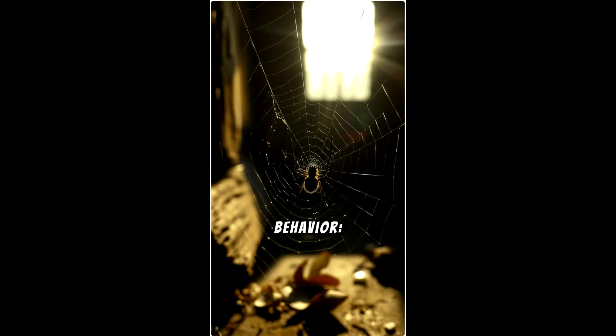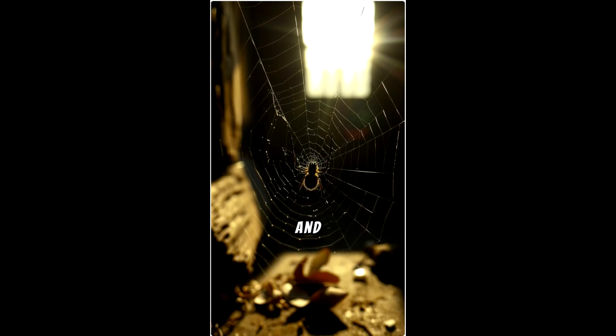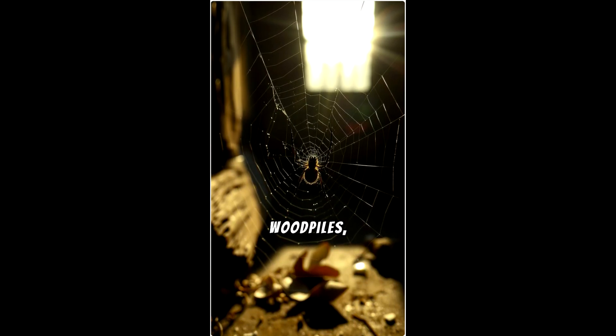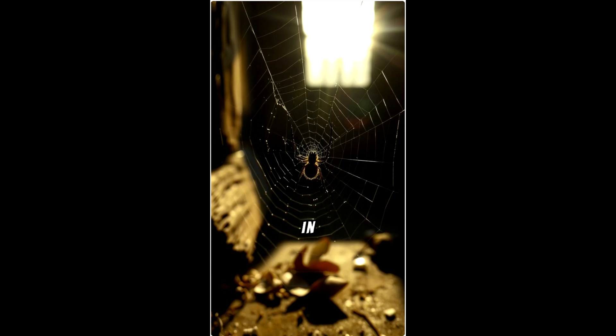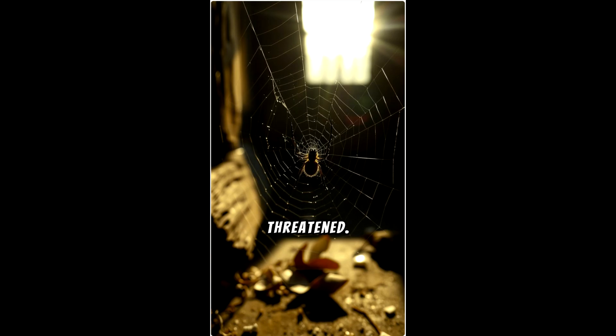Habitat and behavior. Black widows are commonly found in warm, dry environments and build irregular, messy webs in dark, secluded places, such as basements, woodpiles, and sheds. They're generally shy and will only bite in self-defense if disturbed, making them unlikely to bite unless they feel threatened.